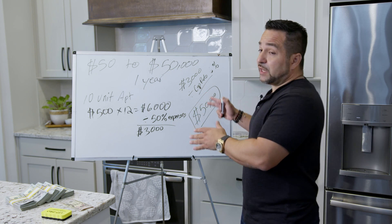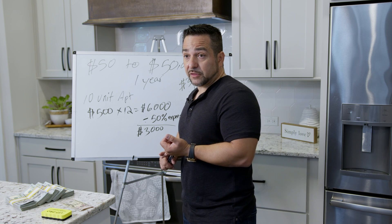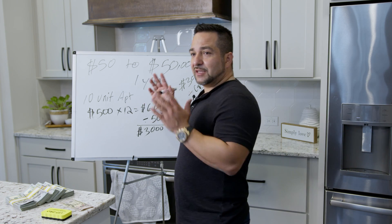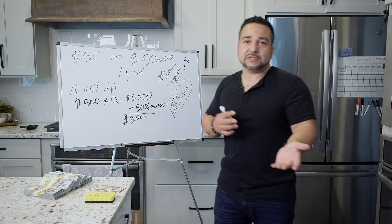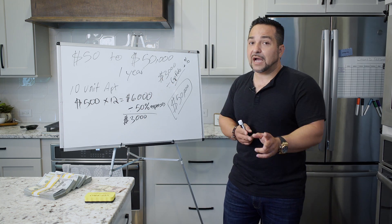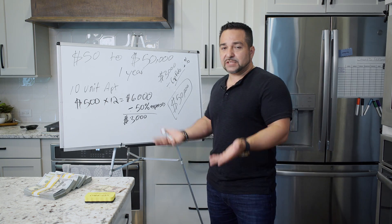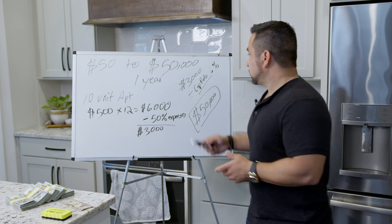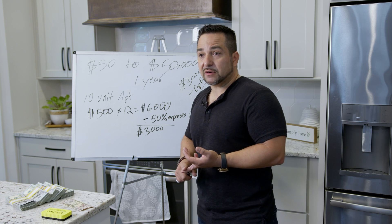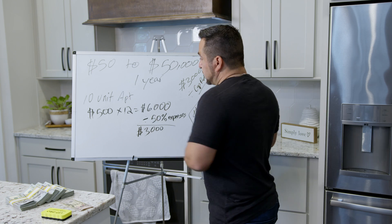There are a lot of other ways to make money too. You can remodel — maybe charge $300 more a month in rent. You also have appreciation, which means it'll be worth more in a year from now than today. Don't count only on appreciation because that's a bit of gambling, but throughout history real estate goes up. Plus you're paying the mortgage down that year. So there are a lot of ways to make money on your 10-unit apartment building.